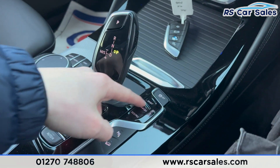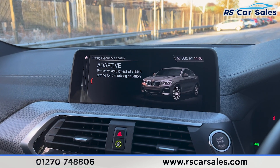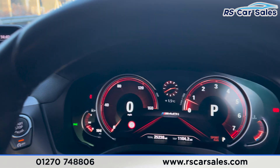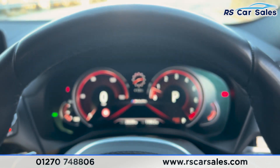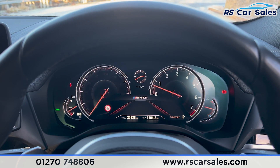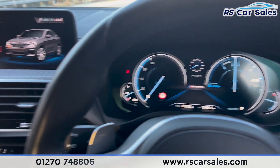Automatic gearbox with different drive modes. As you can see, we have eco pro, adaptive, comfort and sport drive modes. These also change the look of the digital dashboard accordingly — here's the sport drive mode, then comfort, then eco pro, as you can see.